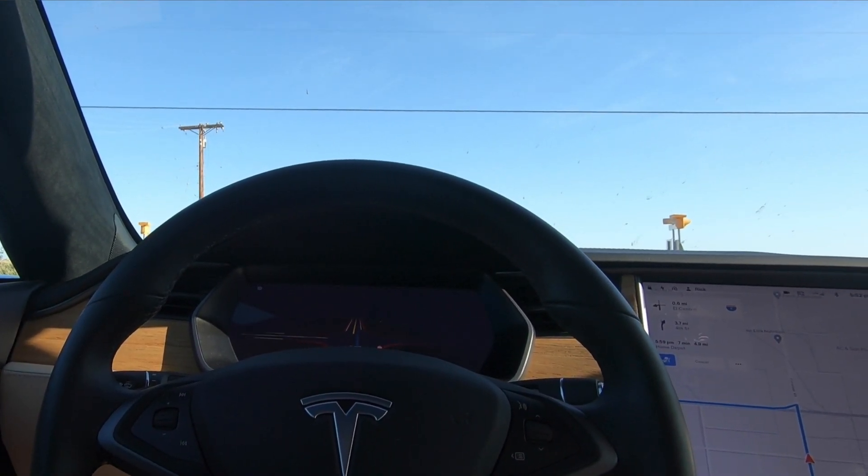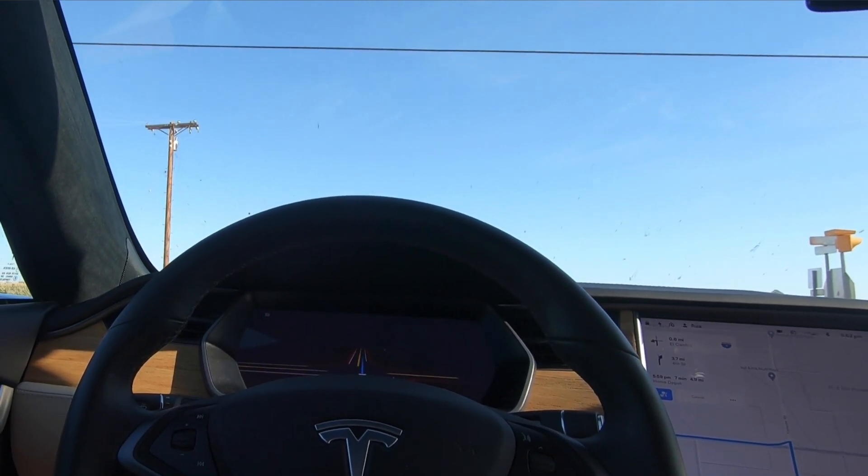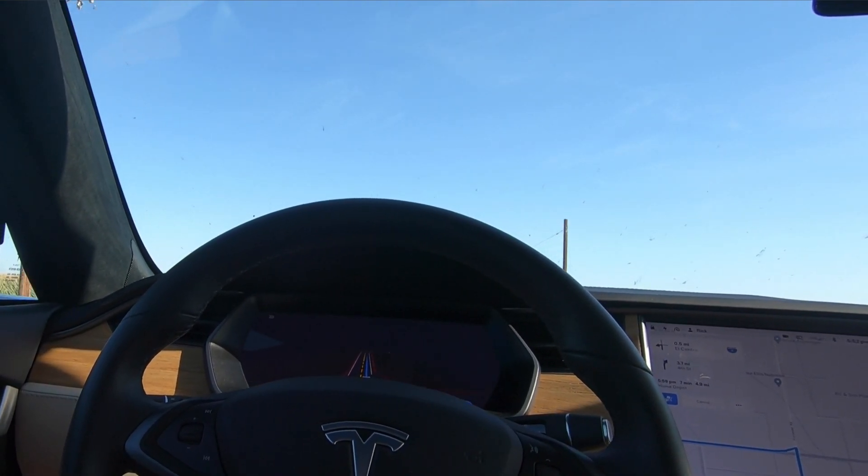Again, no foot on the brake or the accelerator, and it stopped at the stop sign and kept going after stopping.